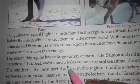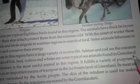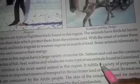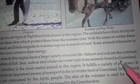Seal, walrus and whales are some typical sea animals found in Greenland.